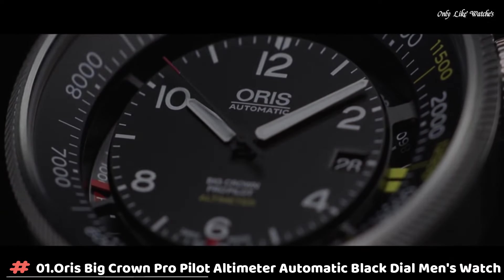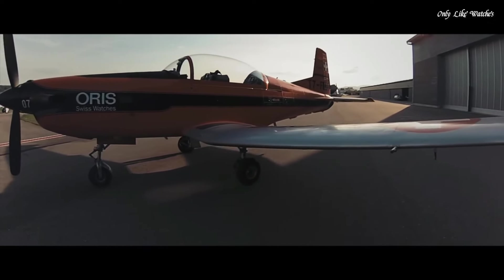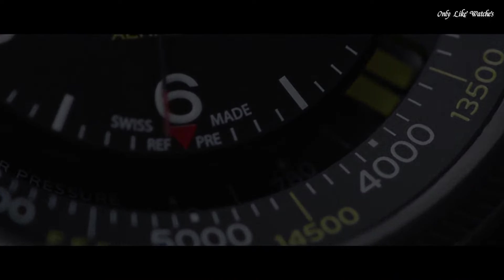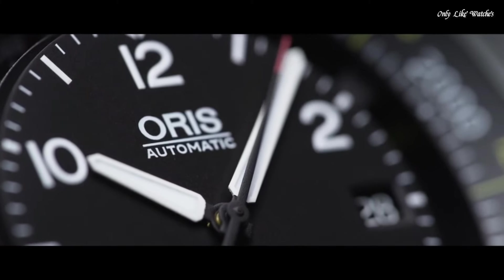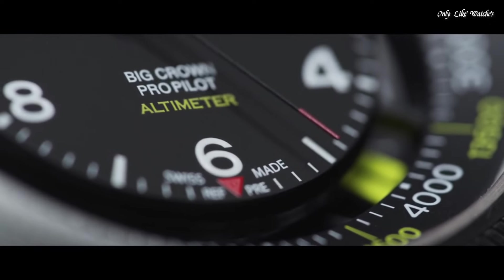Number 1. Oris Big Crown ProPilot Altimeter Automatic Black Dial Men's Watch. Silver tone stainless steel case with a black fabric strap. Fixed silver tone stainless steel bezel. Black dial with silver tone hands and index Arabic numeral hour markers. Altimeter scale around the outer rim. Dial type analog. Luminescent hands and markers.